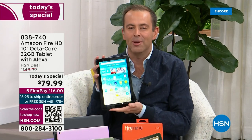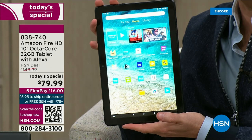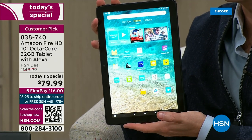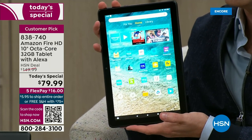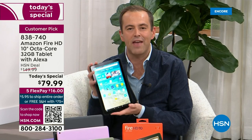This is a phenomenal opportunity tonight to get this in the palm of your hand at a price that nobody can believe. Today's special price is $79.99, versus the HSN deal price of $149.99. That is a 45% savings, not only off our HSN deal price, but 45% savings off Amazon's everyday retail.